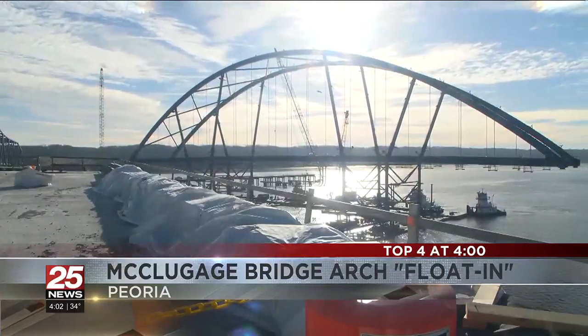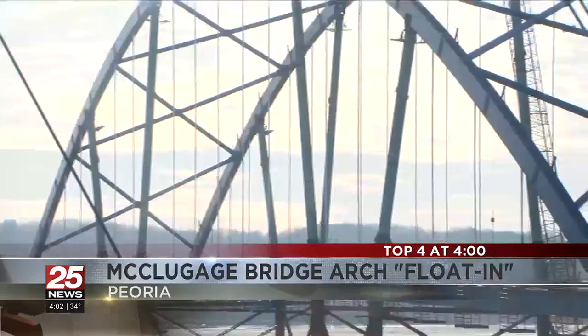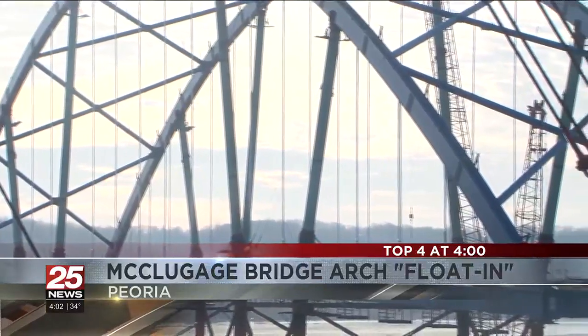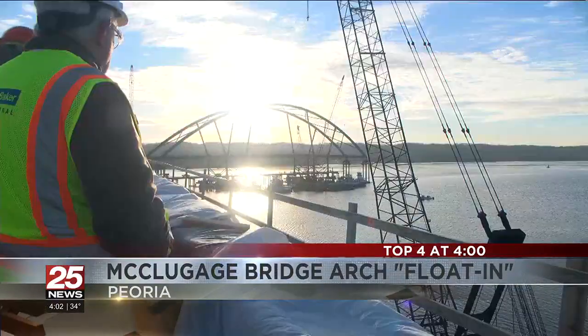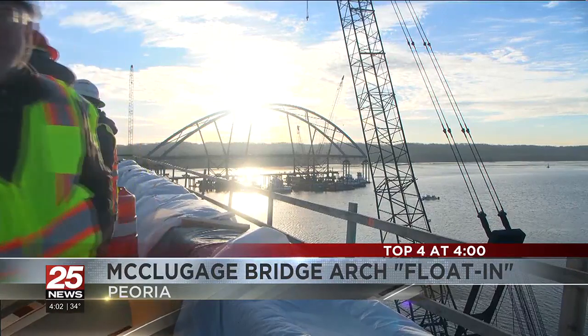The vice president of one of the contracting companies working on this project says the arch itself weighs over 7 million pounds. So to build it on water and move it into place is a very unique and complex process that they were excited to watch.